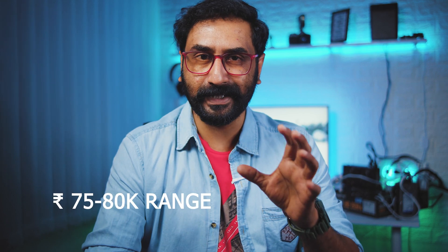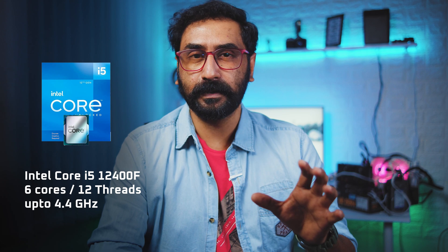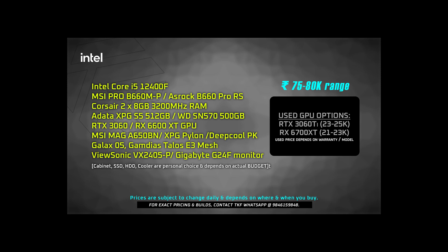Next is the 75,000 to 80,000 PC build. For Intel, I recommend the i5-12400F — the best CPU in the mid-range segment. For gaming, go with the 12400F; for editing workloads similar to the 5600X, performance is comparable. For the motherboard, I recommend the MSI B660M Pro model — it's a high-end board for the mid-range segment. Alternatively, the ASRock B660 saves about 1,000 rupees extra. RAM is 16GB, SSD is 512GB, and the GPU recommendations are the RTX 3060 or RX 6600 XT.